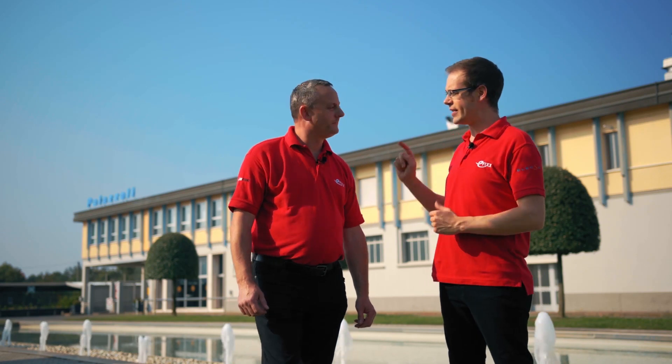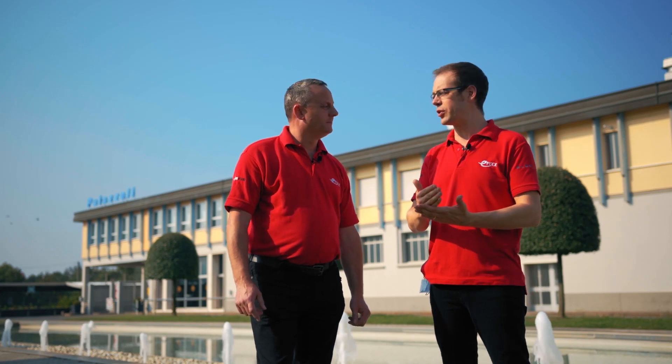Heritage is the key word here because Palazzoli have been around for over a hundred years producing good quality products — you don't get to be a manufacturer for a hundred years unless you're producing quality. So it's really the quality that we're focusing on in this video, because we're going to visit the Palazzoli accredited laboratory to see how they ensure all their equipment measures up to the correct standards and is tested to function properly in the environment it's going into. We're really keen to see IP ratings.